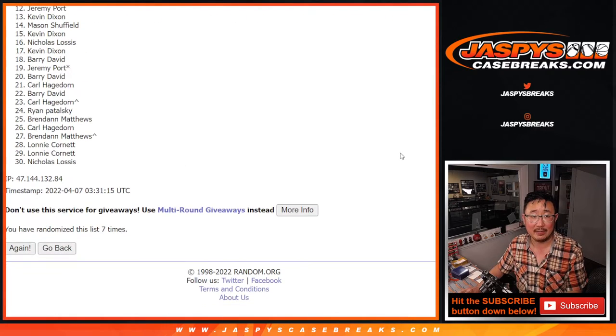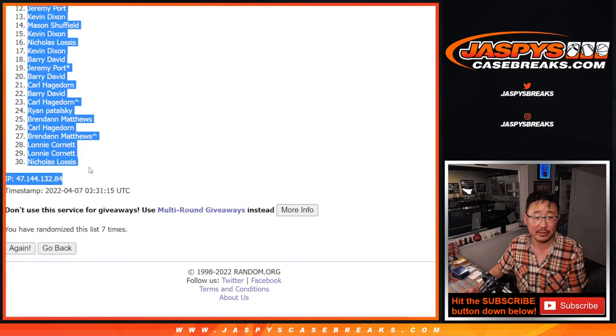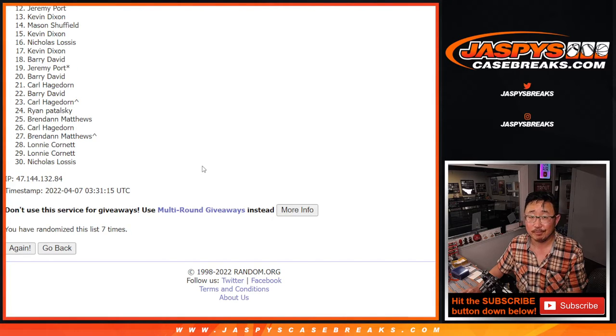Seventh and final time. So top 11. Already you can see from 12 down to 30 — sad times. But I appreciate you giving it a go, thank you. Top 11 — happy times for you because you're in the next break.